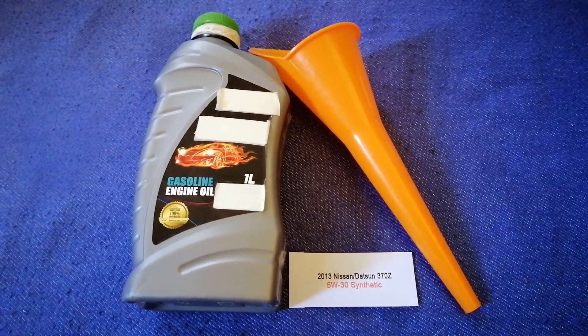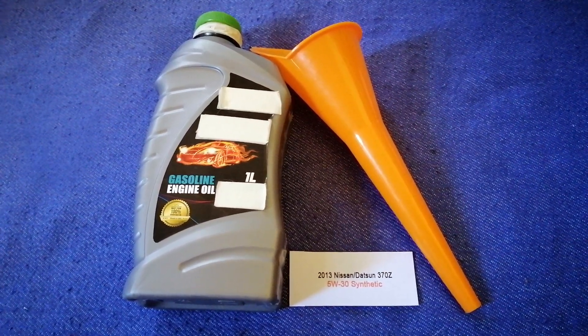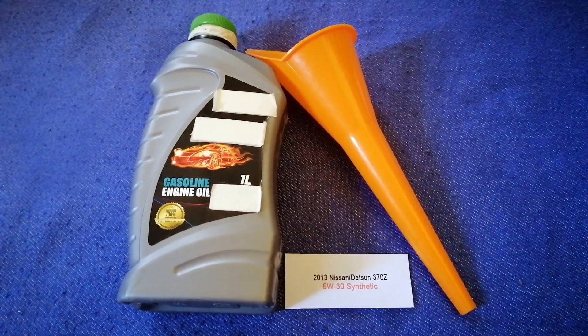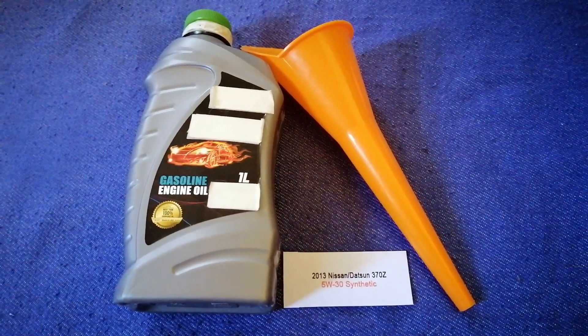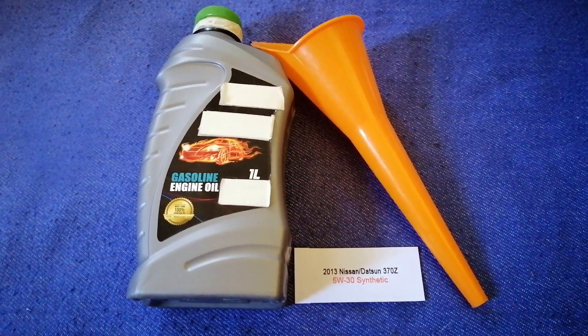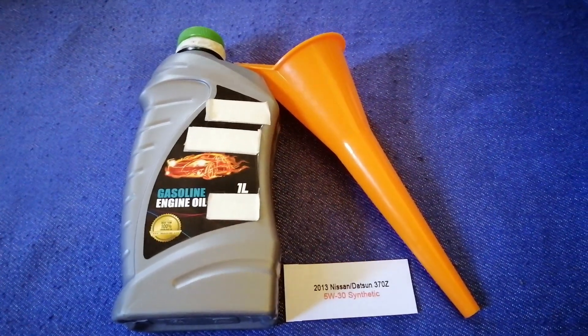The oil type for the 2013 Nissan 370Z is 5W-30. Keep in mind that this is only the manufacturer's recommended oil type, and the type of oil could change depending on the age and mileage of your car.